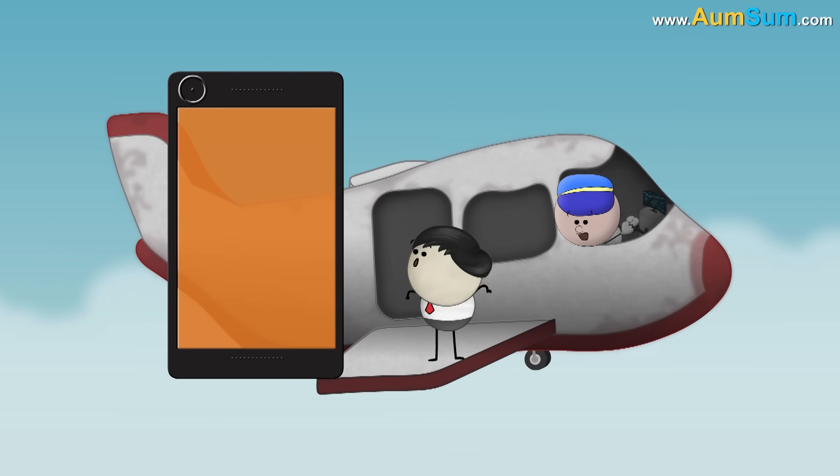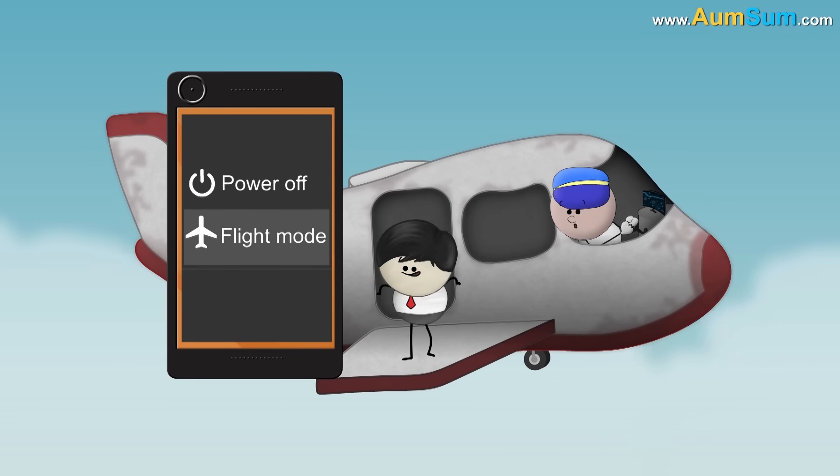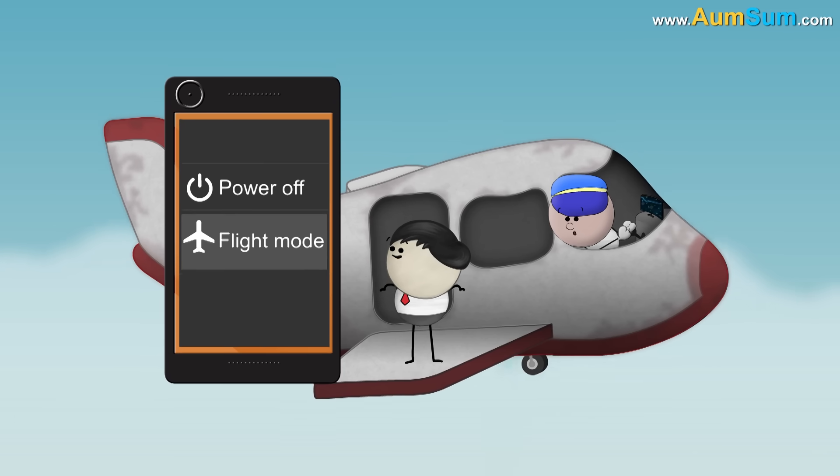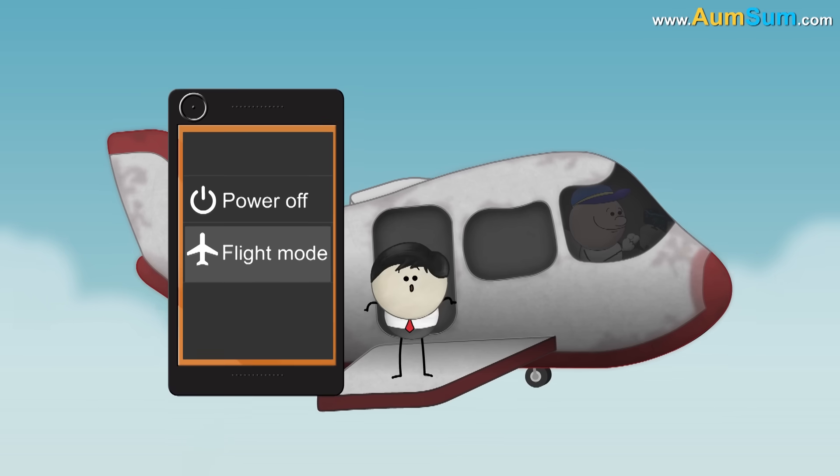Hence, portable electronic devices are told to be either turned off, or to be kept on airplane mode or flight mode. This prevents the emission of radio signals, thus helping to keep all the onboard equipment working properly.